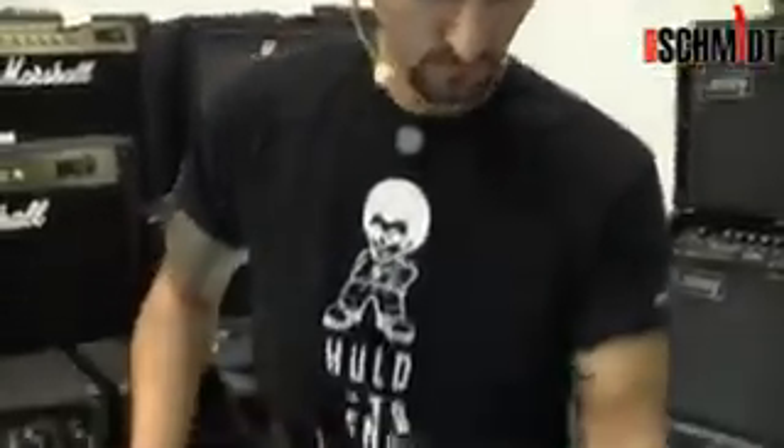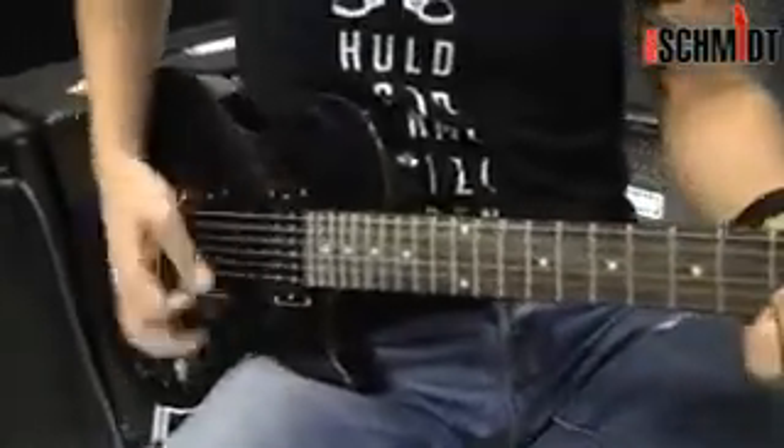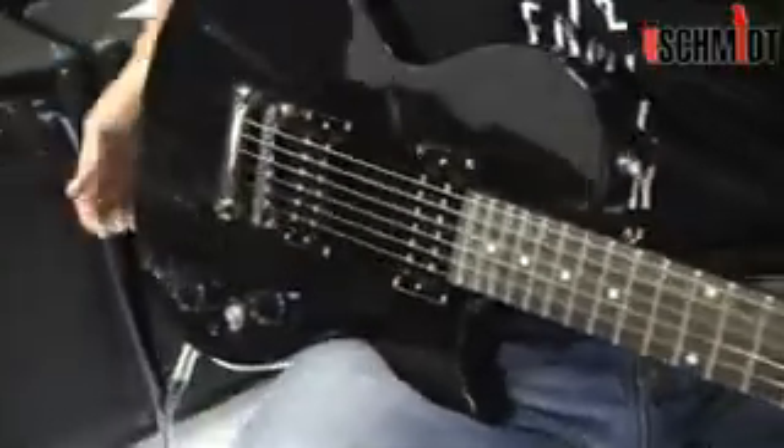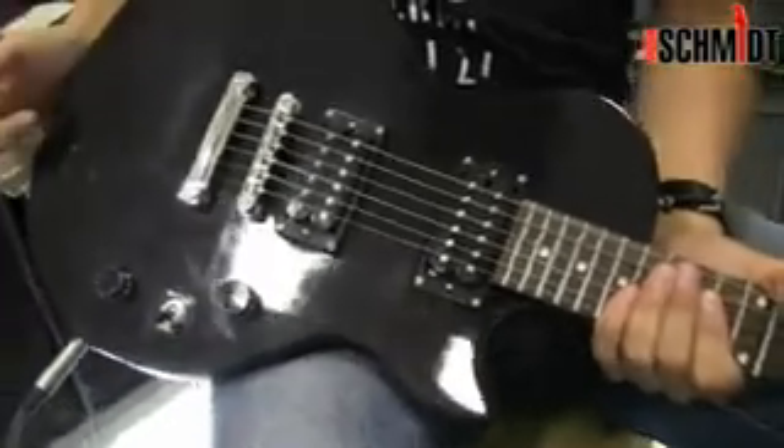Schön rund, jazzy, so wie man eine Les Paul erwartet. Und hintenrum natürlich schön drücken – das machen die beiden Humbucker, die hier drauf sind.